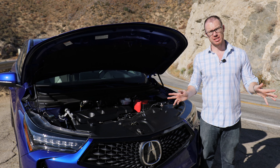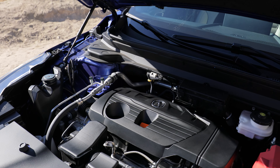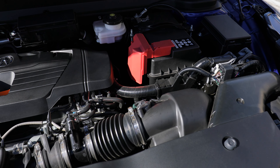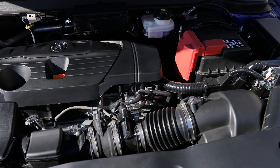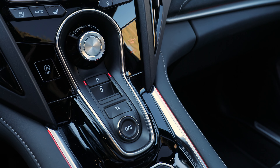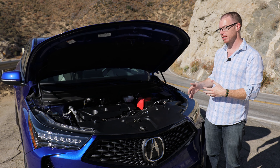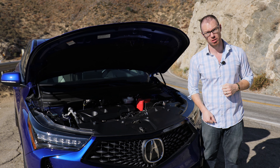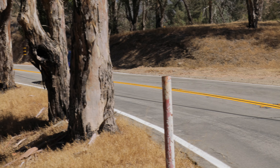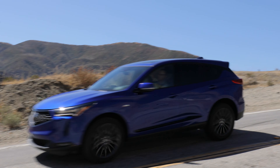The RDX's powertrain carries on largely unchanged. Under the hood we have the venerable K20C engine — a two-liter turbo four-cylinder good for 272 horsepower and 280 pound-feet of torque. Power is sent to all four wheels via a 10-speed automatic transmission. Front-wheel drive is standard on RDX, though our tester benefits from the $2,200 upgrade to all-wheel drive, returning EPA fuel economy ratings of 21 mpg city, 26 mpg highway, and 23 mpg combined.